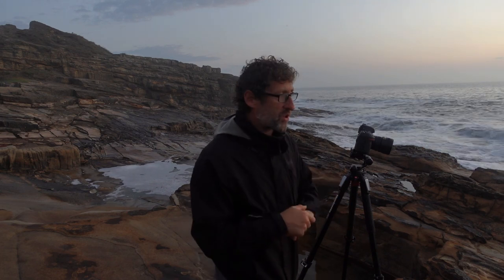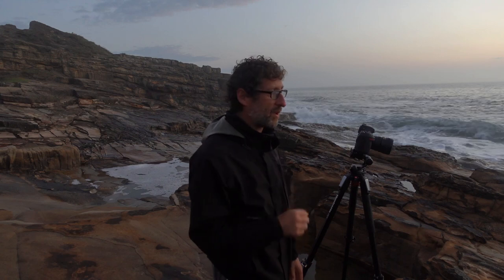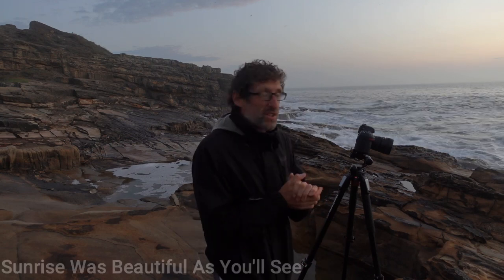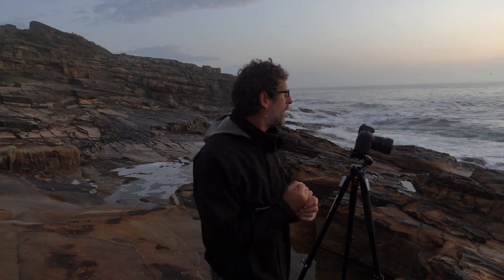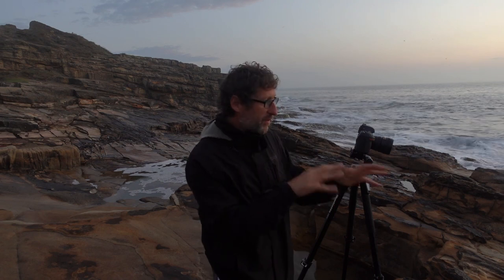I'm using a shutter speed of about two seconds — at F11, and my ISO is quite high because I'm trying to keep the shutter speed down to 1.6 seconds to get some movement in these waves. Sunrise is not particularly brilliant but there's a little bit of colour in the sky, so let's see what we can get. I'm going to be firing off a few shots like I did yesterday evening, just to capture the different textures created by the sea going in and out. Fingers crossed.